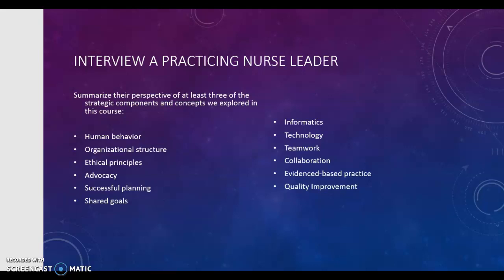Our final assignment of this session is to write an eight-page paper on the topic of evidence-based practice and leadership. You can actually do a paper or a PowerPoint presentation with 10 to 15 slides, not counting the title and reference slides. We want you to interview a practicing nurse leader and summarize their perspective of the strategic components and concepts that we explored in this course.